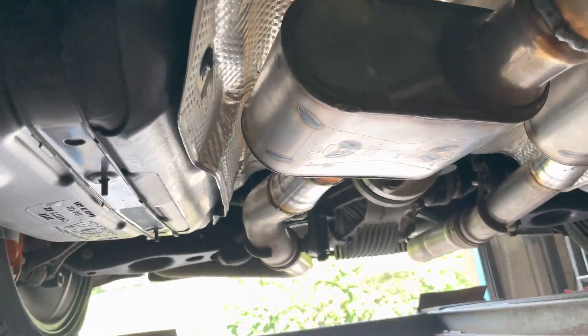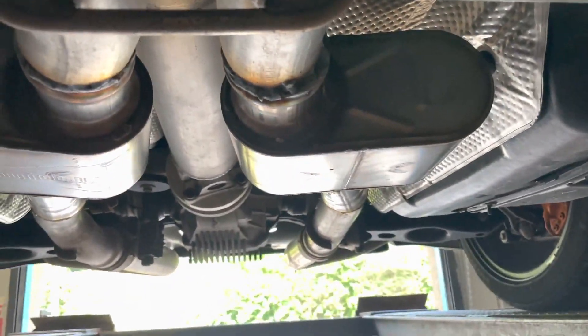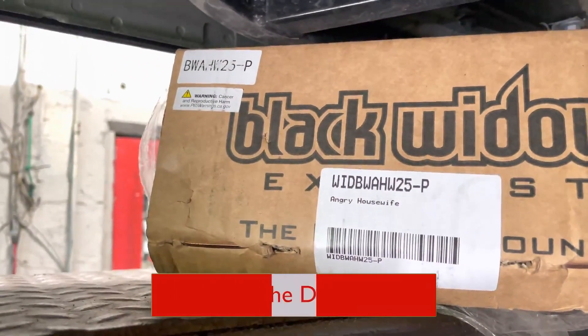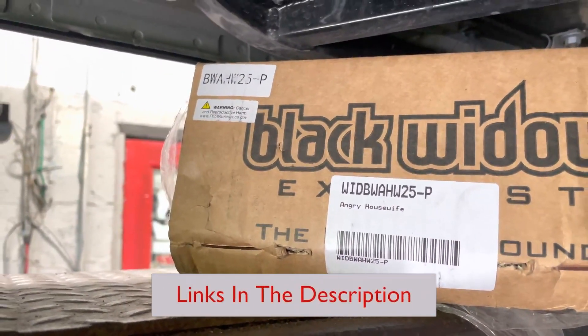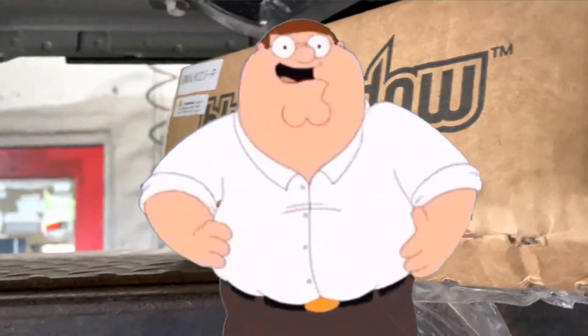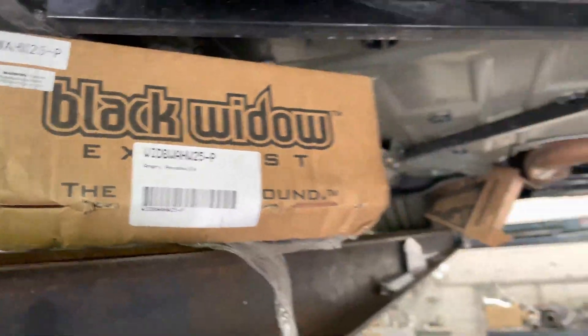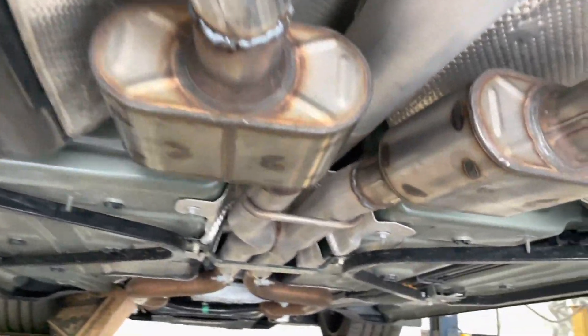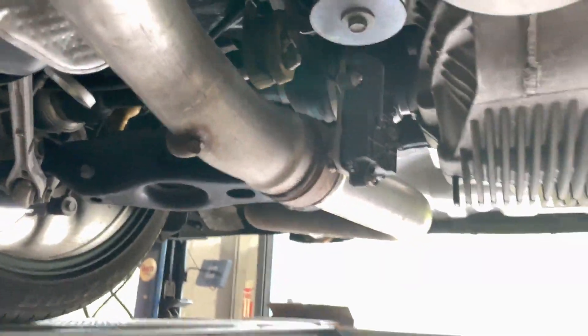We got these beautiful Black Widows right there. Part number WIDBWAHW25-P, as in Peter. If you guys want it, we'll have a link in the description for you guys.